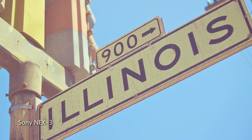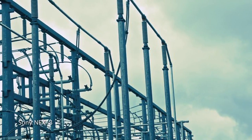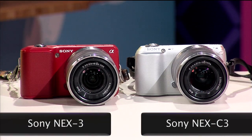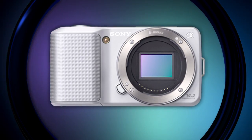I actually own the NEX 3, which is the predecessor to this camera. I am a big DSLR user. I'm big into the quality of my photographs, and I like having a lot of manual control, and the NEX 3 gives me that in a very small, very portable package. The NEX C3 still has all of the same traditional features as the NEX 3 and the NEX 5. It's slightly smaller and lighter, and it's got a new sensor and a new processor.